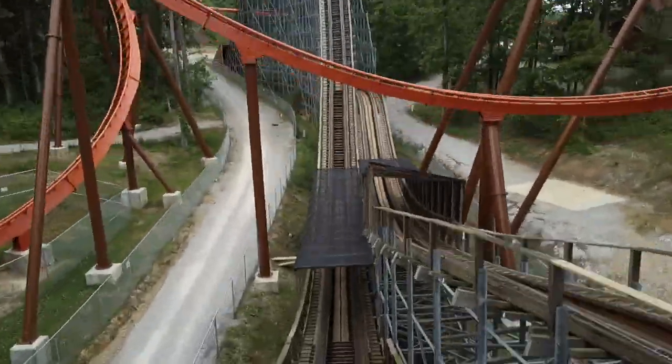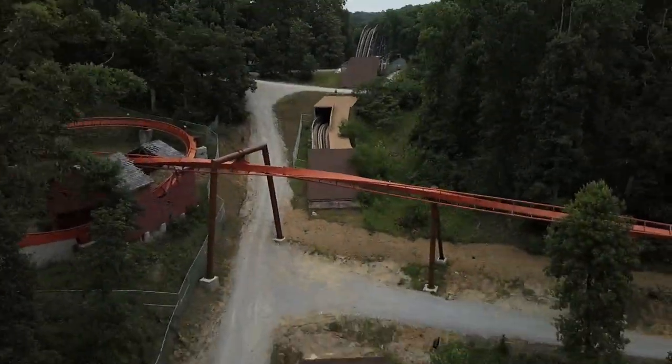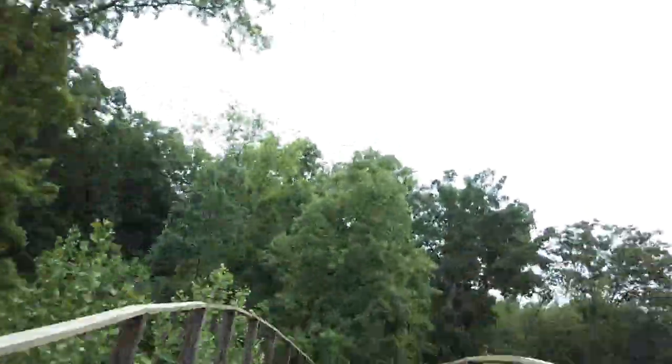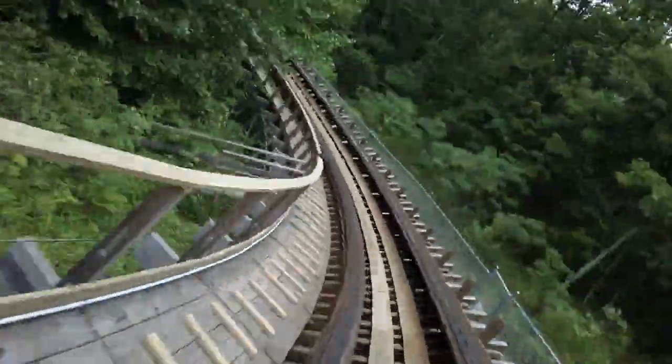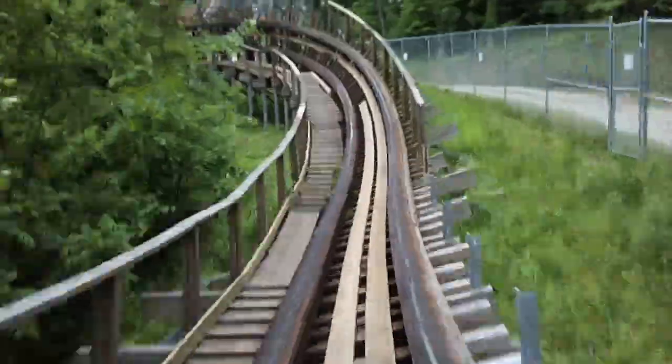Sitting in the number seven spot, I have The Voyage — one of two Gravity Group coasters on this list. What a massive roller coaster this is. The lift hill looks almost as tall as a hyper coaster, but in reality it's only about 160 feet tall. I'm a big fan of long rides, especially on wooden coasters, and The Voyage easily delivers on that. It has excellent airtime, especially in the first few hills that dive into underground tunnels.